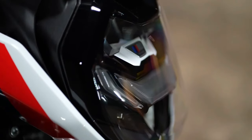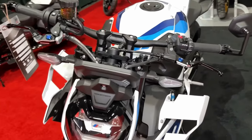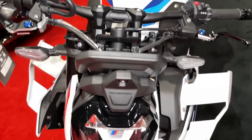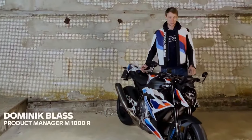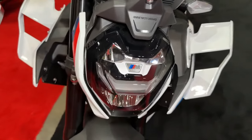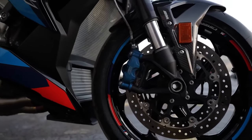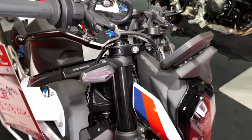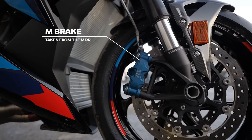The M1000R's engine is equipped with BMW's ShiftCam technology, optimizing power delivery across the rev range for explosive acceleration and effortless overtaking. Advanced electronics including multiple riding modes, traction control, and cornering ABS empower riders to tailor the bike's performance to their preferences and riding conditions.